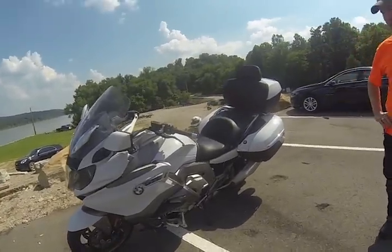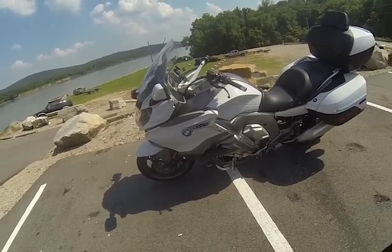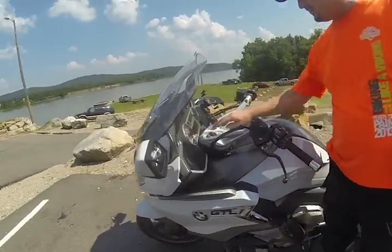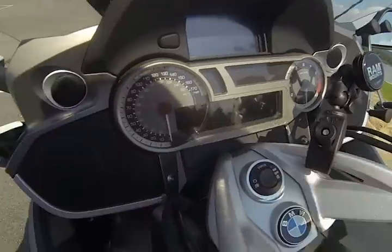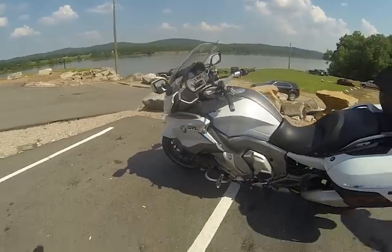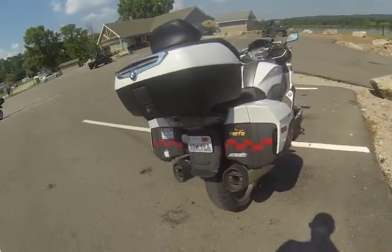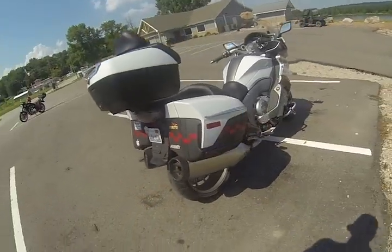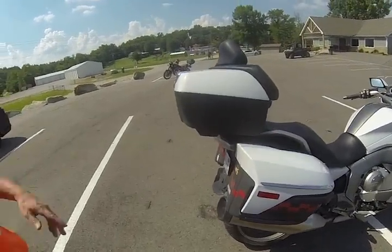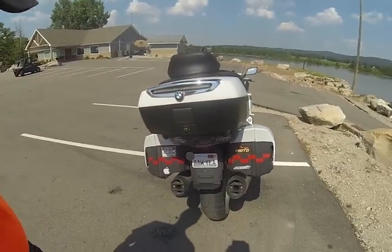Neil's had the bike for a couple months with only about 2,800 to 2,900 miles on it. It's pretty stock — the GTL comes with the top case and is pretty much loaded up from the factory. Neil did add an aftermarket tail light.